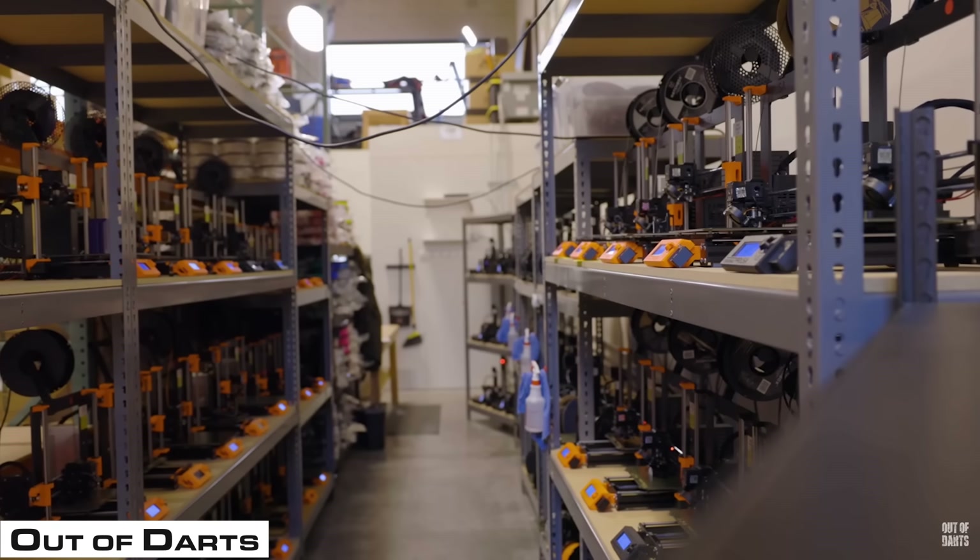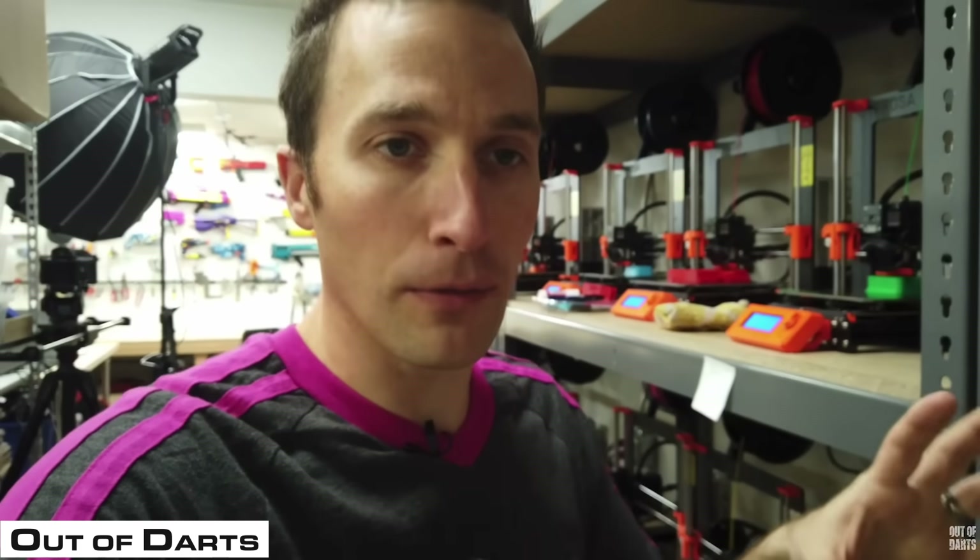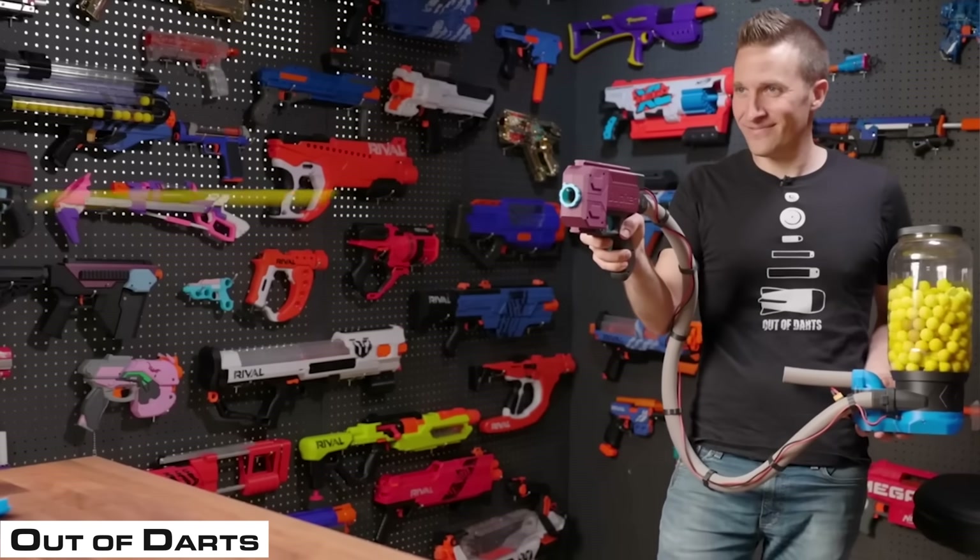The very first print farm we're going to look at is Out of Darts. Luke over at Out of Darts makes Nerf gun accessories and he's been doing it for several years. He has a great YouTube channel, and I also recommend his print farm tours.